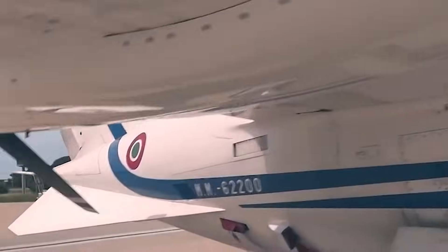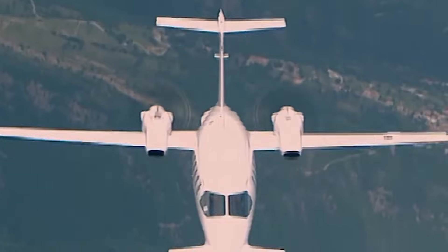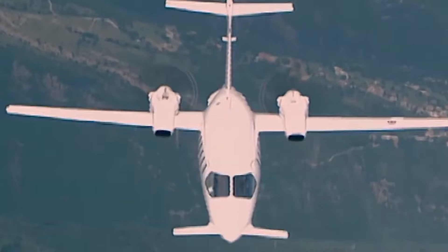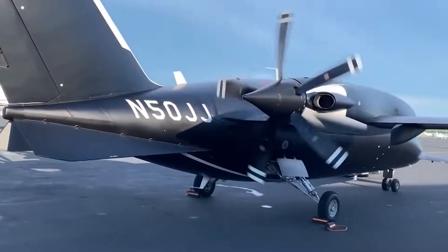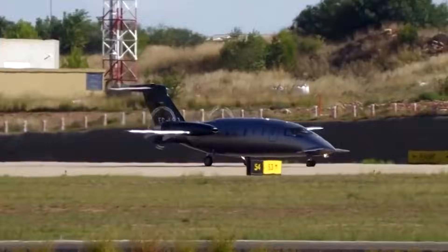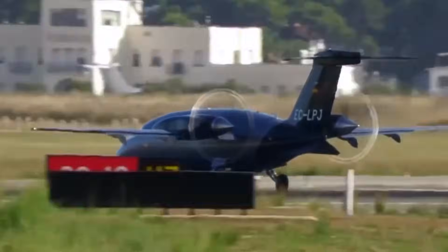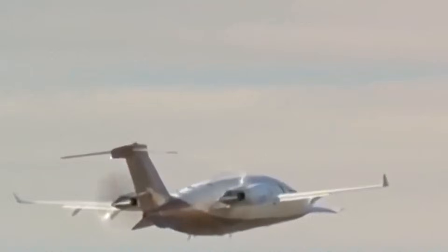That's why the first observed reactions are almost always the same. People assume it's a small business jet. It doesn't fit the turboprop mental image most of us grew up with. No bulky stance. No agricultural vibe. This thing looks deliberate.